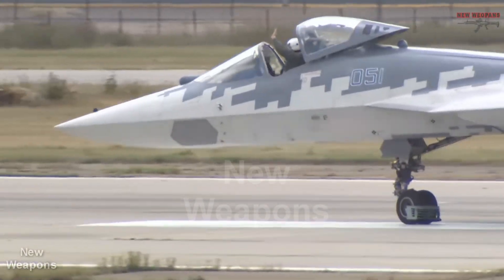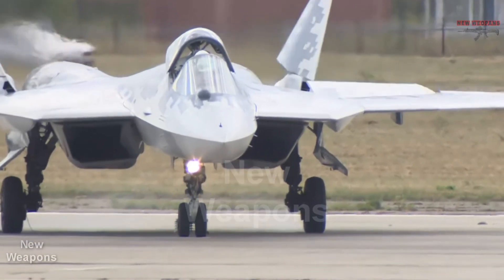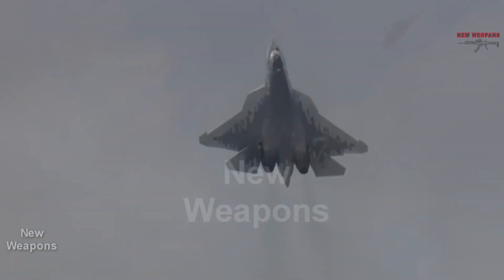Welcome to the Weapons Channel. Today we take a look at the appearance of a two-seat version of the Russian 5th generation SU-57 fighter jet. This has generated a lot of speculation about its purpose and options for pilot placement.